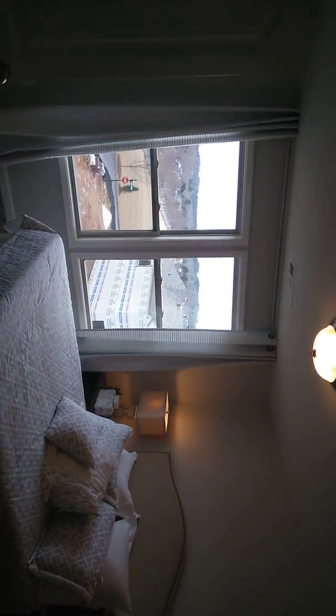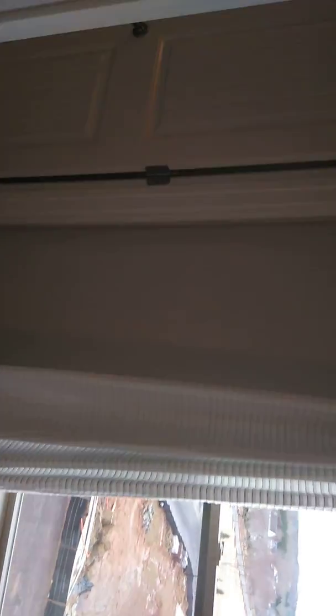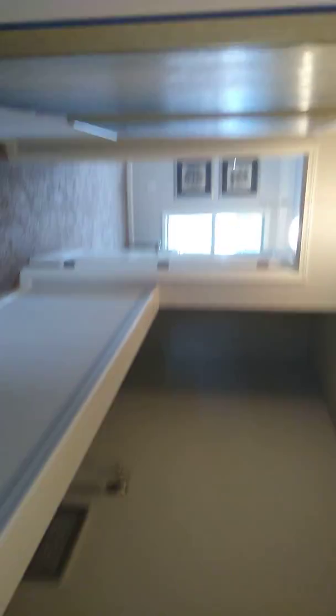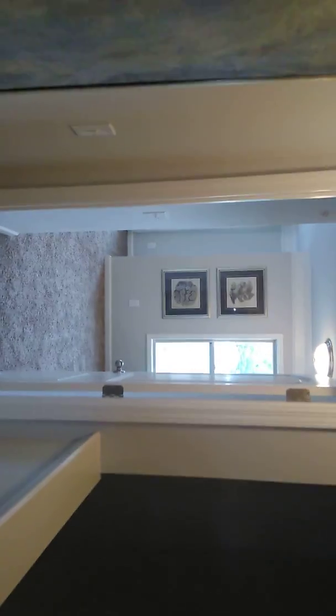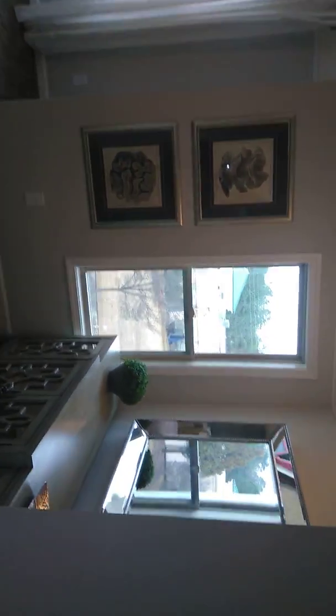Secondary bedroom — queen size bed in here. That's my master suite baseline. Nice redecorated master suite with a king size bed.